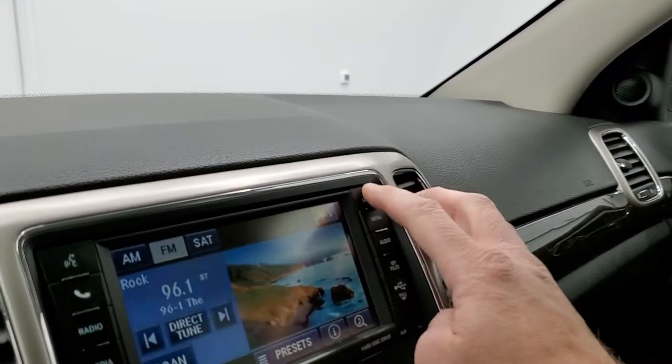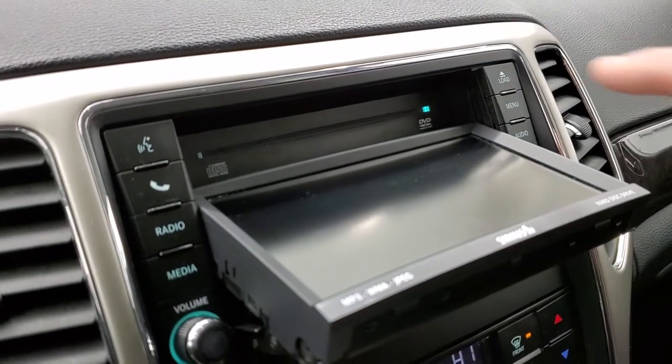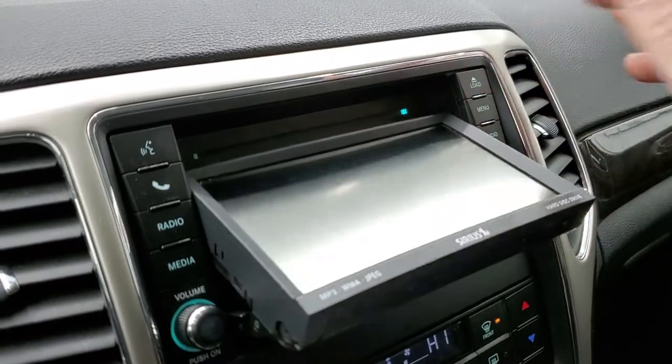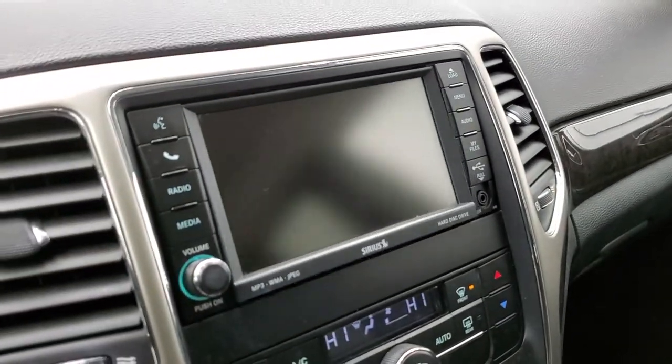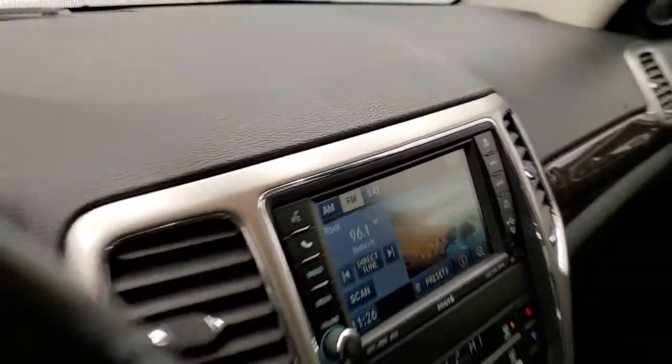Back to the radio — this does have a CD player, and I believe you can actually watch DVDs on there if you're in park. We'll take a quick look at the back seats and then we'll start it up.